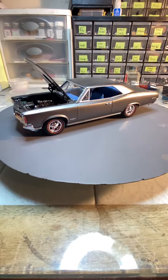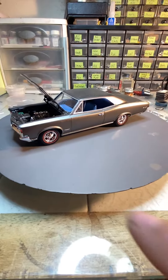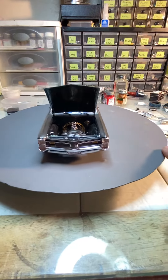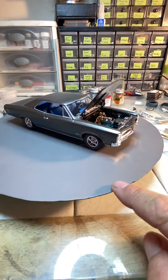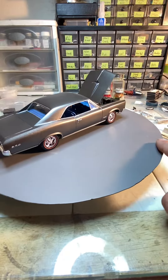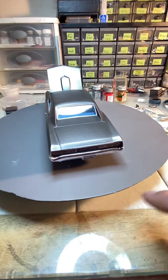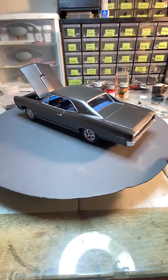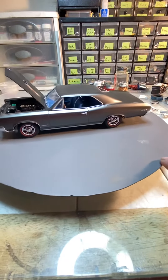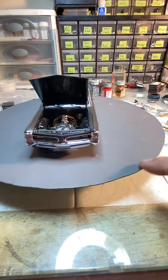It's me again, Chopper. Figured I'd post a C6 GTO that dad and I built. If you're not familiar with this build, I took the body and the chassis and dad took the interior and the motor. We built our parts without telling the other one color schemes or anything, and then when I got it back I just put it together, and the color combo ended up being a pretty good combo.